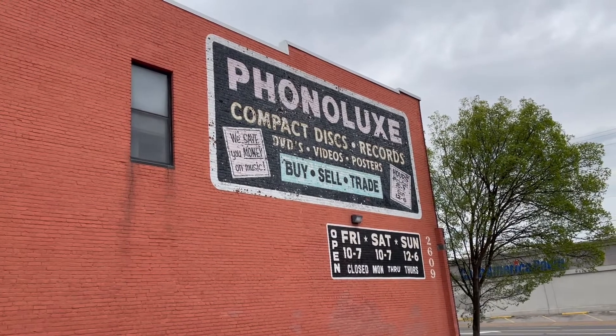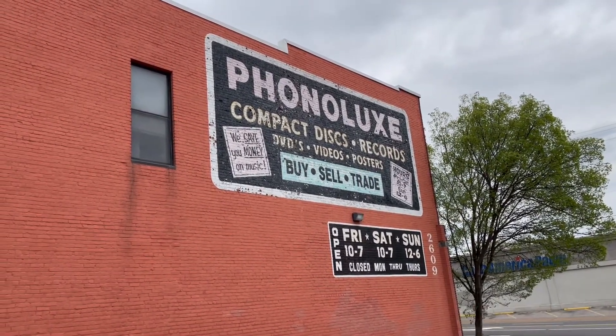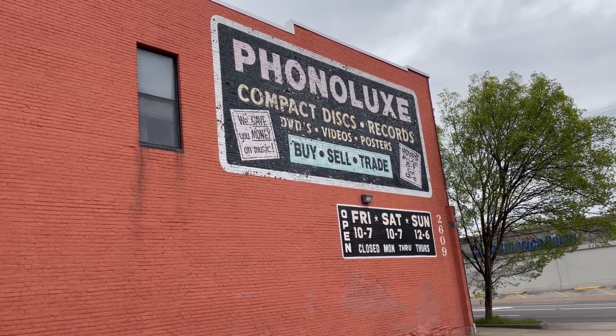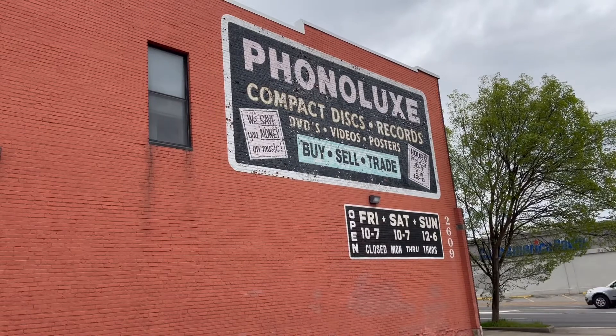A few years back when things slowed down in the music business, they only opened Friday, Saturday, and Sunday night, and you can see the hours there. But there's a lot of stuff inside this place that I'm looking forward to showing you, and we'll take a look at the front here in just a minute.